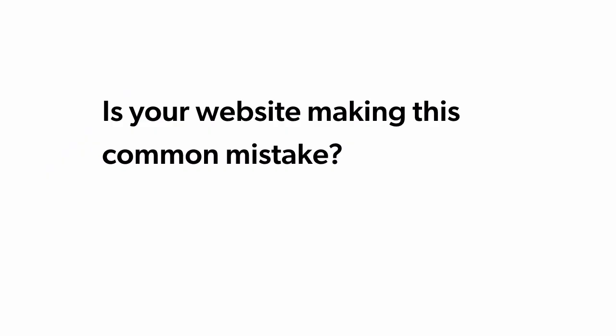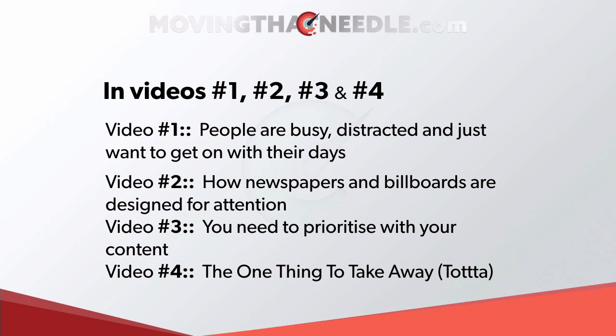Is your website making this common mistake? In videos one, two, three, and four we saw that people are distracted, people are busy, and they just want to get on with their days. We saw that in video one.